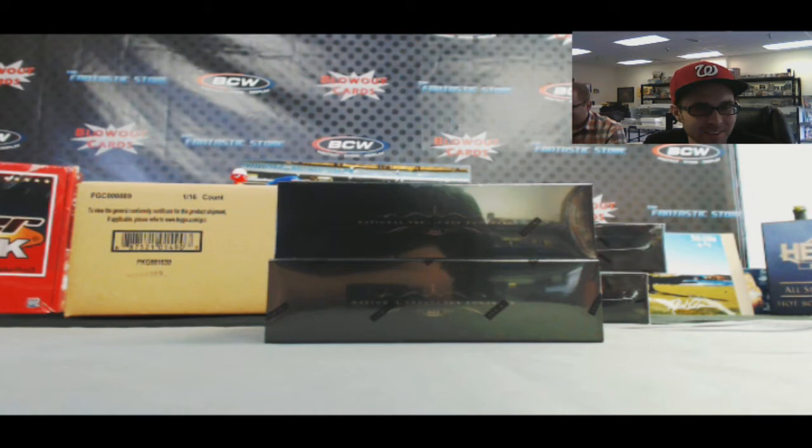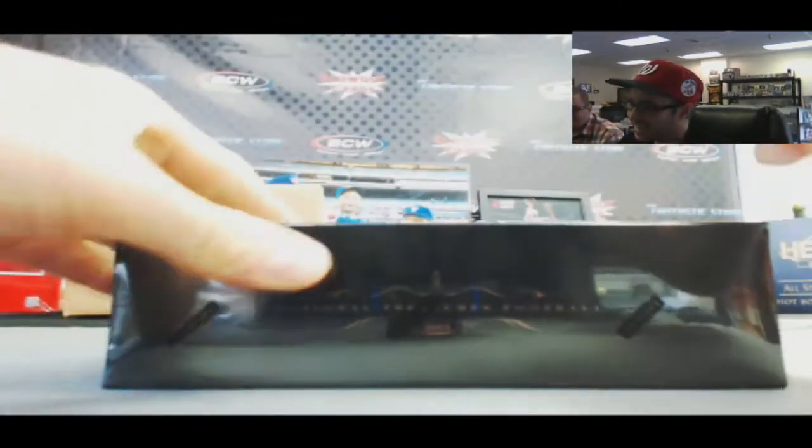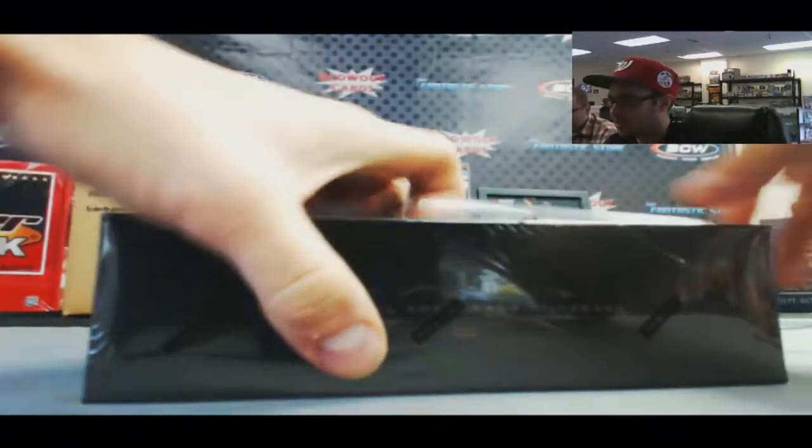Alright guys, first break of the day. We've got Jason who's going to crack open two boxes of 2013 National Treasures football. Good luck, buddy.